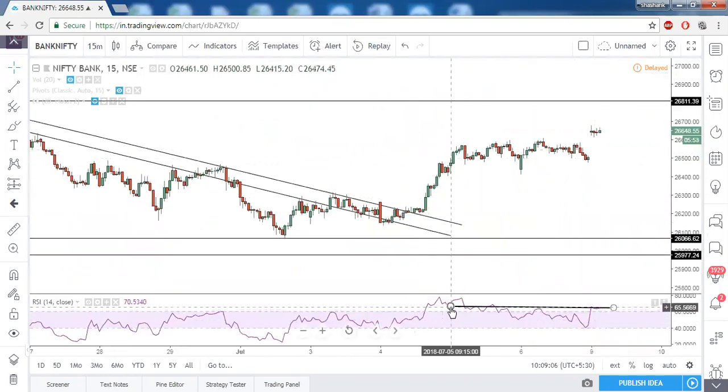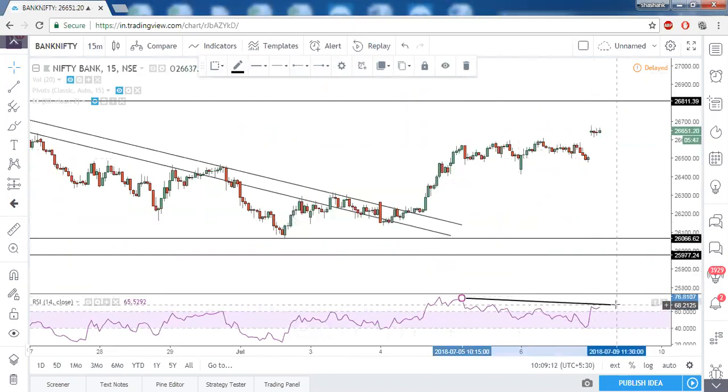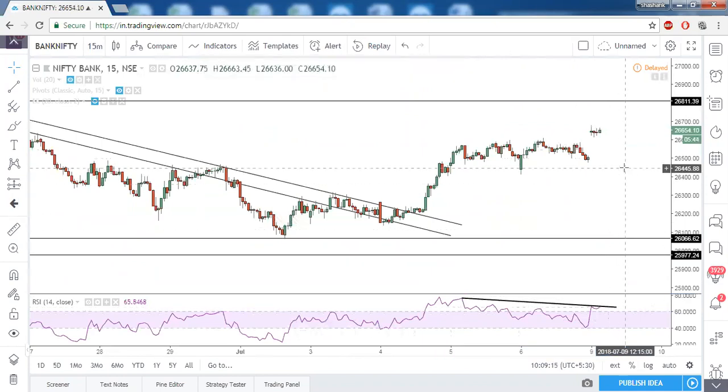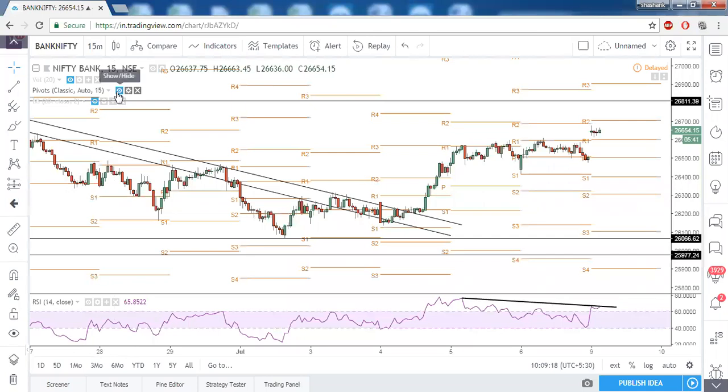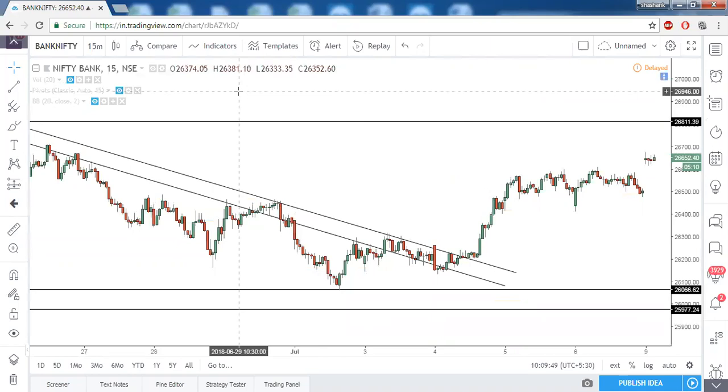On the 15-minute timeframe also we have a bearish divergence, and enabling pivot points it is between R1 and R2. By the time it comes to R1 it will reach 26800. So on all timeframes for both Nifty and Bank Nifty we have single key price levels: in Nifty it is 10855 and in Bank Nifty it is 26811. Once these prices are taken out both indices will exhibit further upward movement.